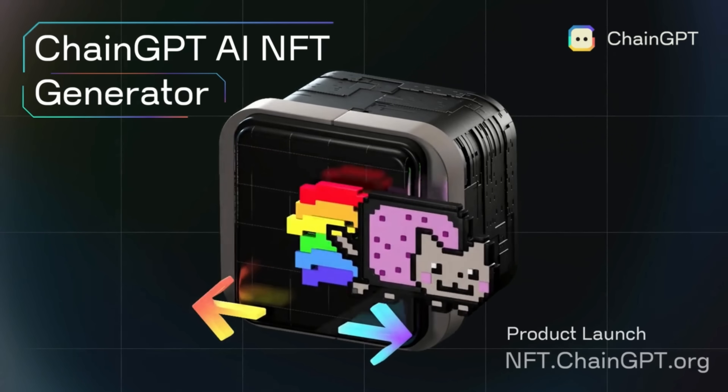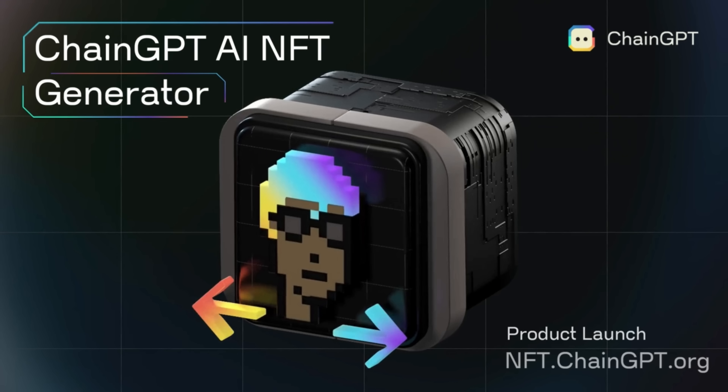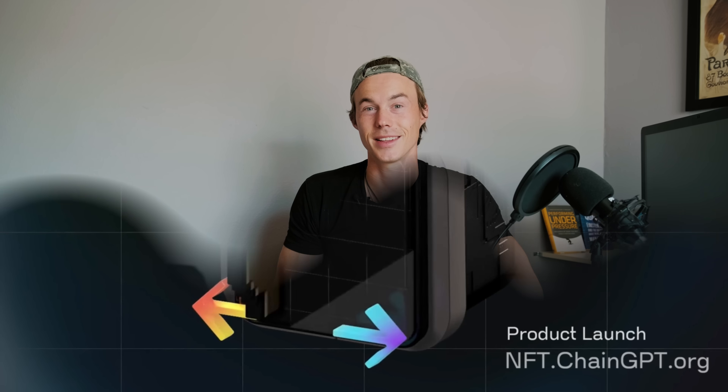So everybody, this is it for this video on the ChainGPT AI NFT Generator. I honestly believe generating NFTs has never been more fun, more convenient, and more straightforward and easy to use. So make sure to check out the prototype version of the NFT Generator right now — visit the links listed in the description and have fun playing around with it, and maybe mint your own NFTs right now.